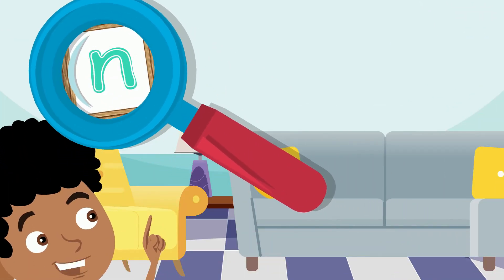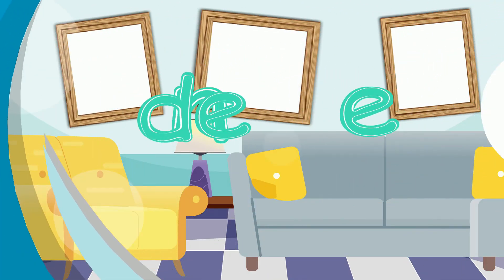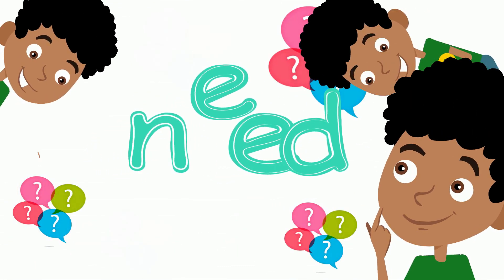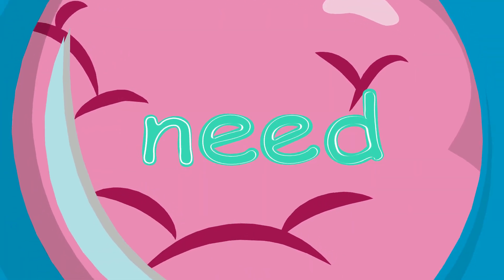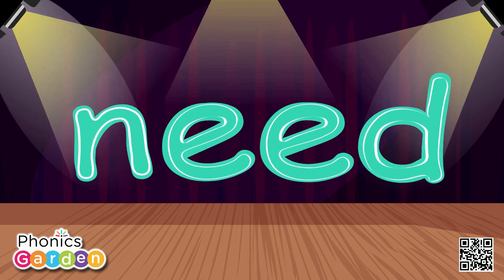I found four letters out one day. I put them together to read what they say. I looked with my eyes. I thought with my mind. Now I can read every word that I find. Now I can read the sight word need.